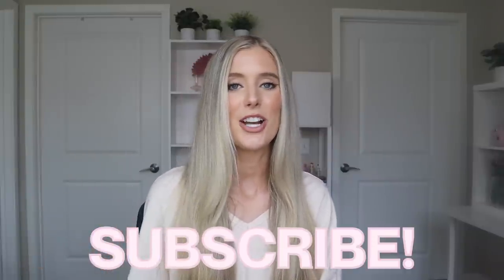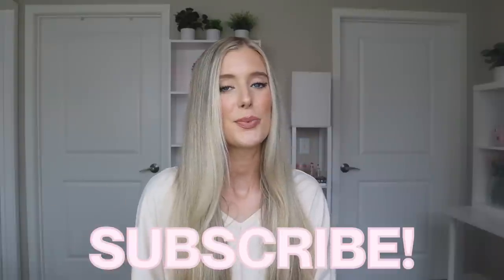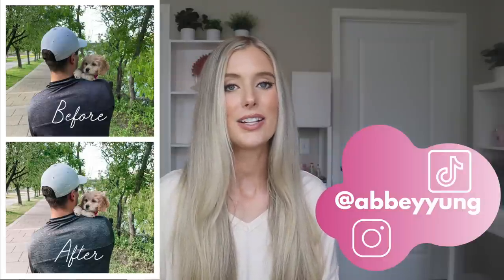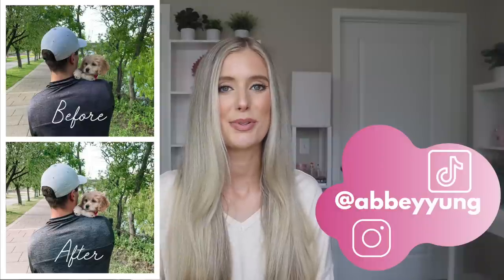Before we do, don't forget to give this video a thumbs up, drop a comment below, and subscribe to my channel if you haven't already. Thank you so much for your support — that really helps me out with the YouTube algorithm. My Instagram and TikTok handles are right here, and my Lightroom preset filters for editing Instagram photos are listed in the description box below.